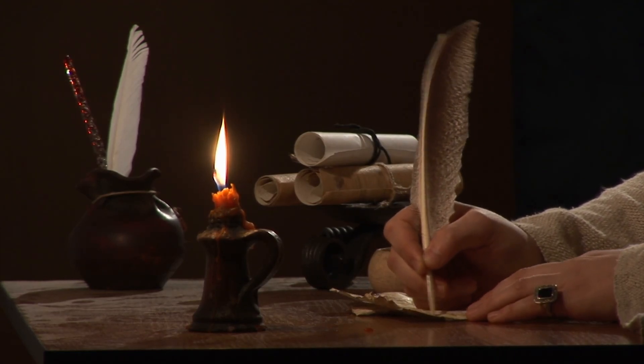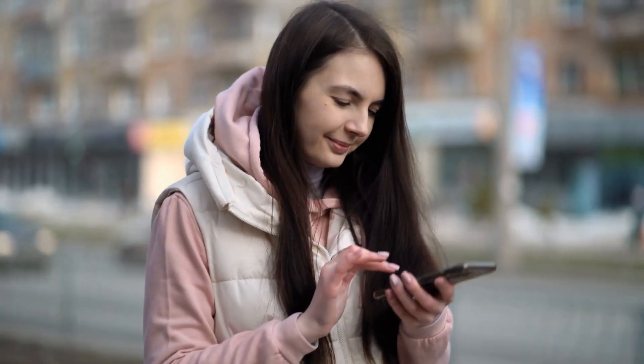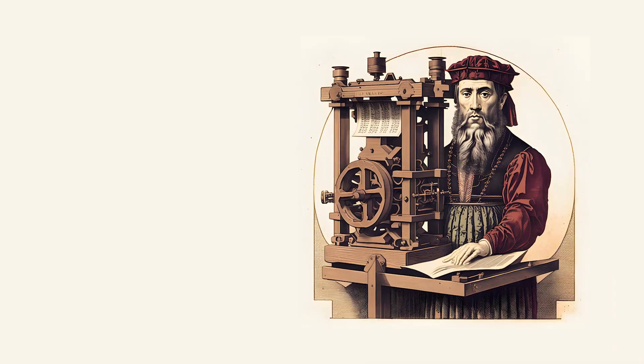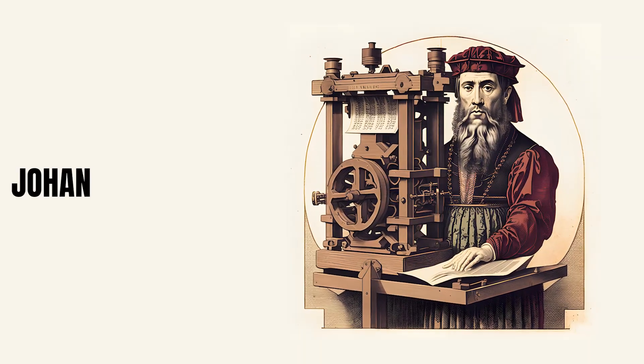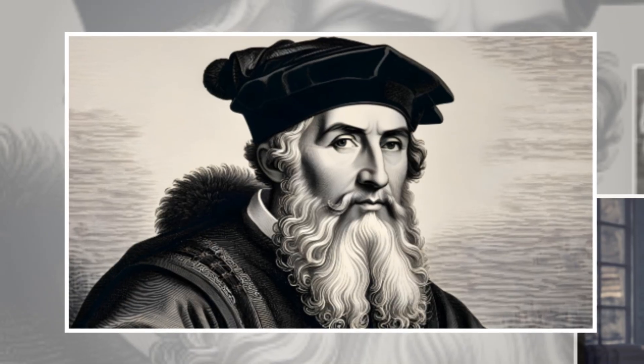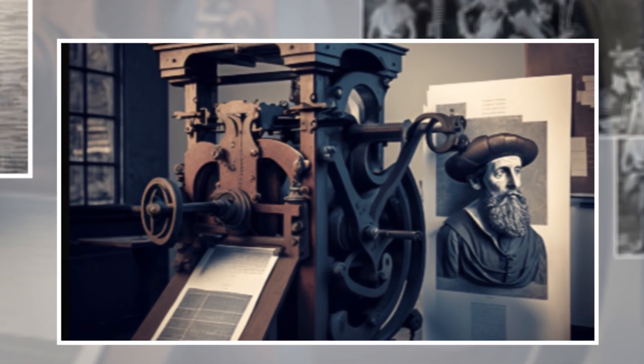Ever wondered how we went from handwritten manuscripts to billions of printed books? Or how the spread of information became as easy as the click of a button? The answer lies in the story of one man, Johannes Gutenberg, and his revolutionary invention. In this video we're going to explore the life of Johannes Gutenberg, how his groundbreaking invention printed the world, and the challenges he faced.